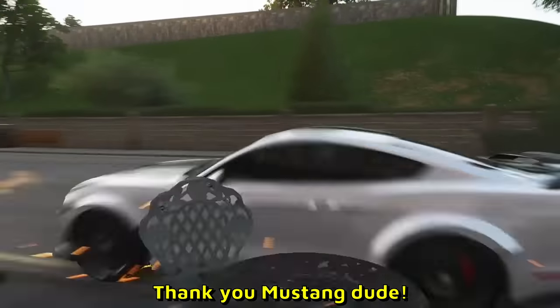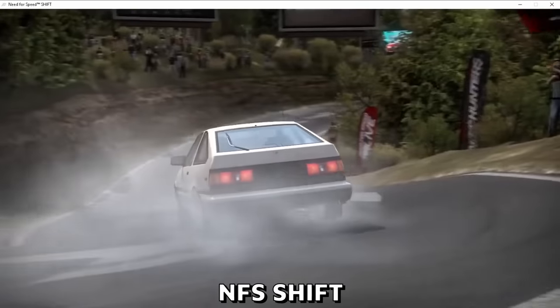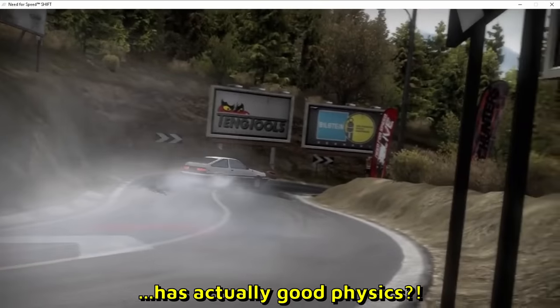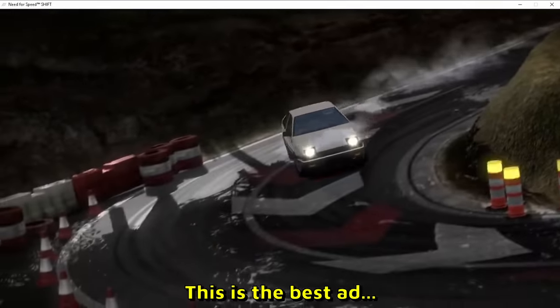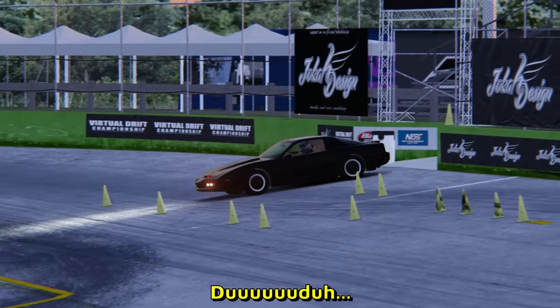Thank you Mustang dude. Guys, you will never guess what game that is — that is Need for Speed Shift! Are you kidding me? Need for Speed has actually good physics. This is illegal. Look at that, it's like straight from anime. Can you still buy Need for Speed Shift? This is the best ad for Need for Speed Shift I have ever seen. I want to play it now.